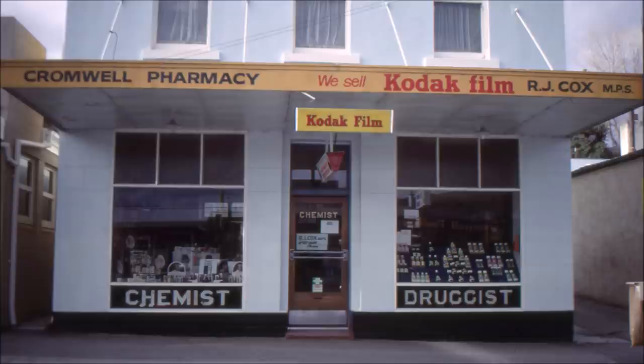Immediately next door we come to Cromwell Pharmacy run by Robert Cox. His father Basil Cox operated the shop for about 50 years before him and in the early days it was run by a German chemist called Henry Hotop. The interesting thing is this building started off as being the original Bank of New Zealand. Further down the street the Colonial Bank had a bank but it went bankrupt around about 1895 and the Bank of New Zealand shifted down there.